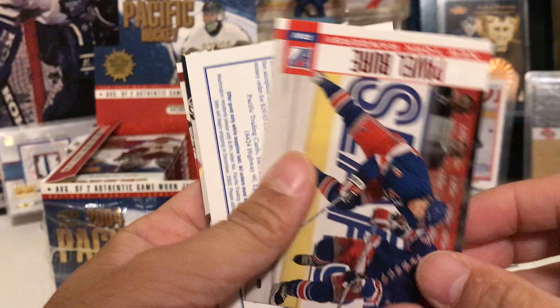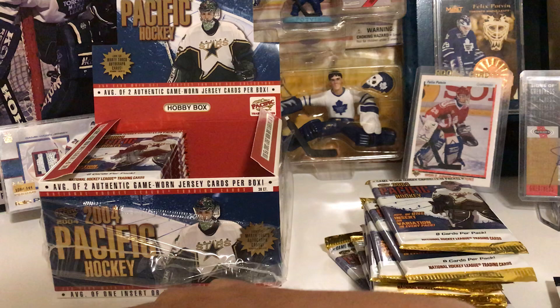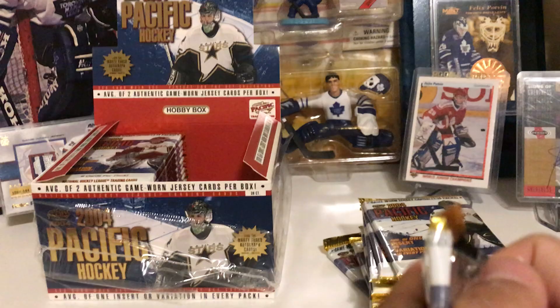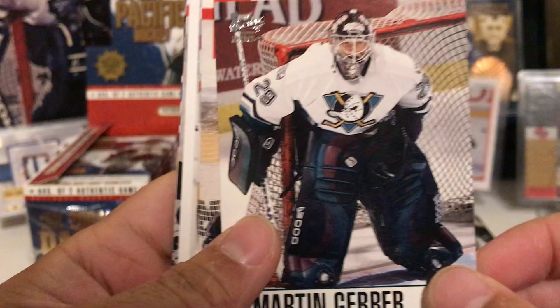Tyler Arnason, Curtis Brown, Pierre Turgeon, Pavel Bure — yes! Nice, we're pulling some pretty nice cards here. Markkanen — check out that pose. Another goalie hit! Oleg Tverdovsky, Eric Desjardins, and Matt Cooke. Goalie hit of Martin Gerber, goalie hit of Martin Biron.